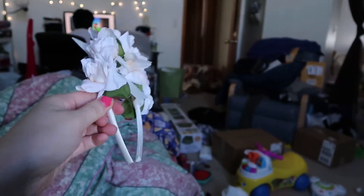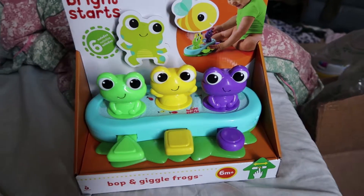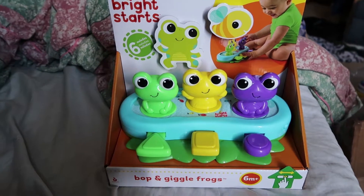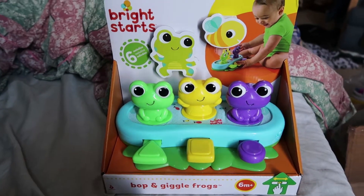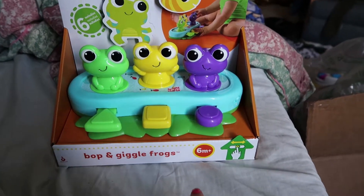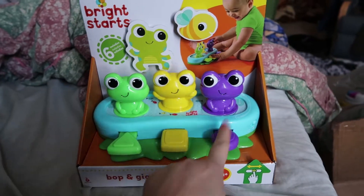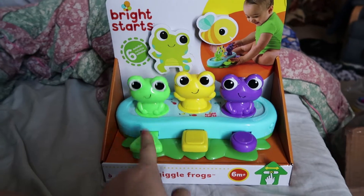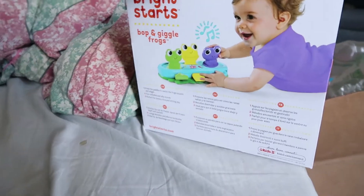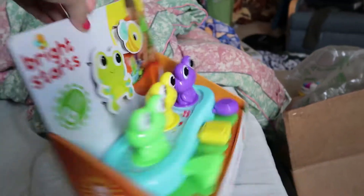I also got the flower crown — hopefully she'll wear this at the Spring Fairy Festival. This is one of the toys I bought from Body by Baby. It's cool that it comes with a battery. Oh my gosh, I didn't press anything — this is sensitive! This is for 6 months and up. It is super loud — I don't know if there's a sound adjustment.